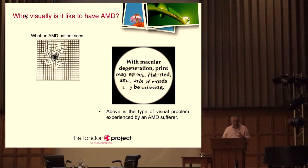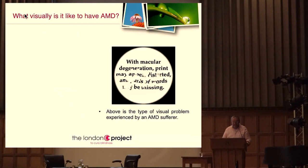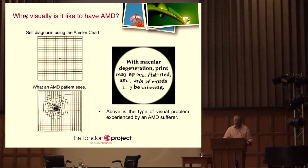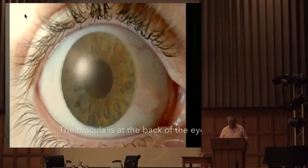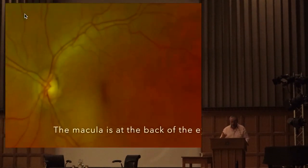What you should see on these Amsler grids is just horizontal and vertical lines. If these look the same to you now, you may already have a problem at the back of your eye - I was joking! Hopefully you just see horizontal and vertical lines; if these two look the same, see me afterwards. That flat picture doesn't really do justice to the underlying biology.